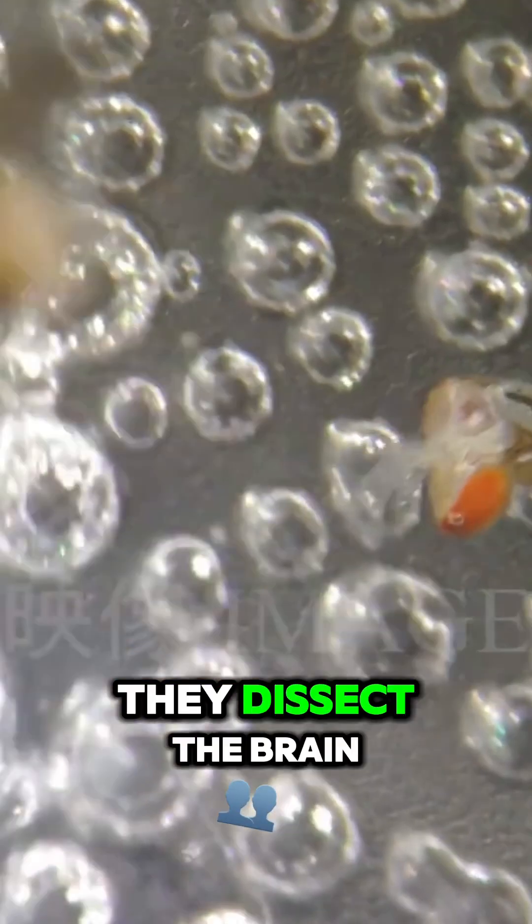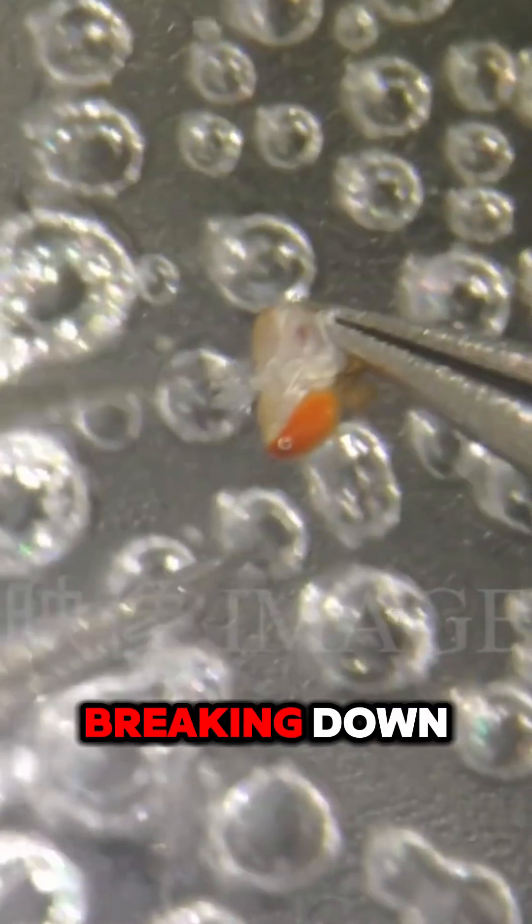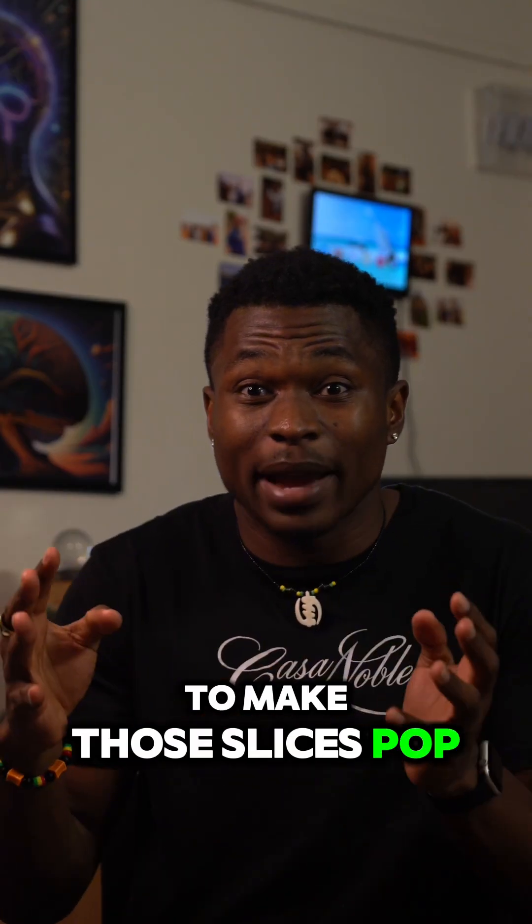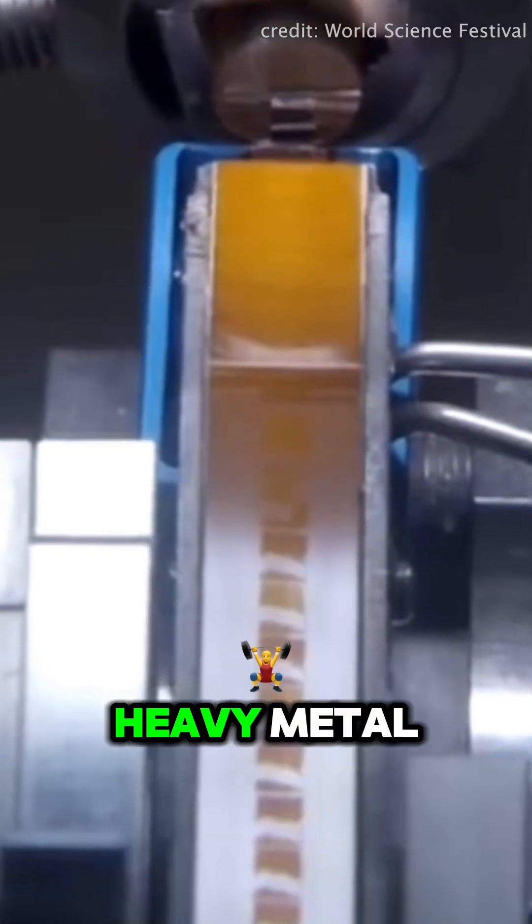First, they dissect the brain and keep it in a chemical bath to prevent it from breaking down. The brain is encased in resin, then sliced into sections thinner than a hair. To make those slices pop on the microscope, they are stained with heavy metal.